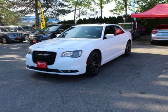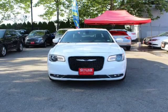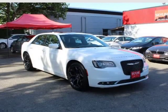This 2019 Chrysler 300 is brought to you by Vali Auto Group. Features: fully loaded, automatic 3.6L V6 24V VVT.